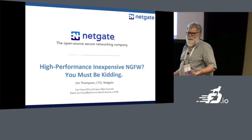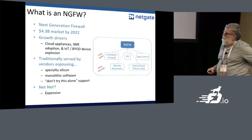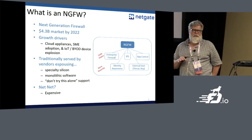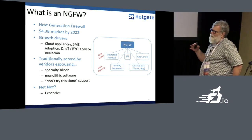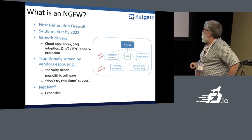High-performance NGFW — you must be kidding, right? Does everybody know what an NGFW is? This is one of these terms that's a little bit nebulous in the industry, but generally it stands for next-generation firewall, because it was going to do more than just simple packet filtering.